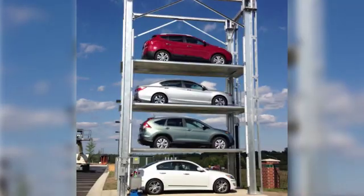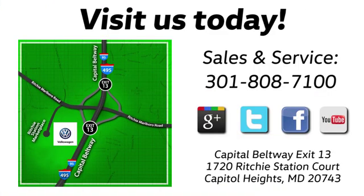Visit Bohanka Volkswagen today. Find us by the car tower, conveniently located on the Capitol Beltway at exit 13 — 1720 Ritchie Station Court in Capitol Heights, Maryland.